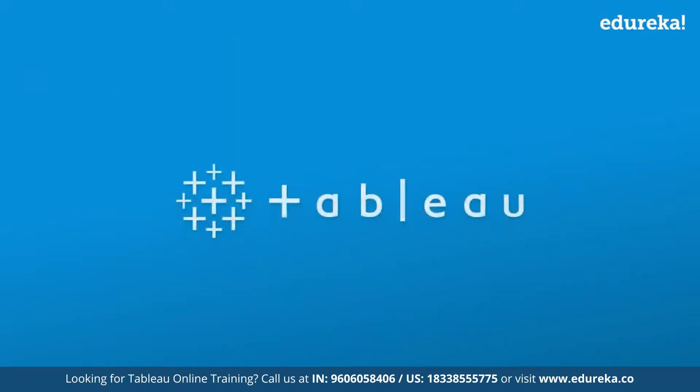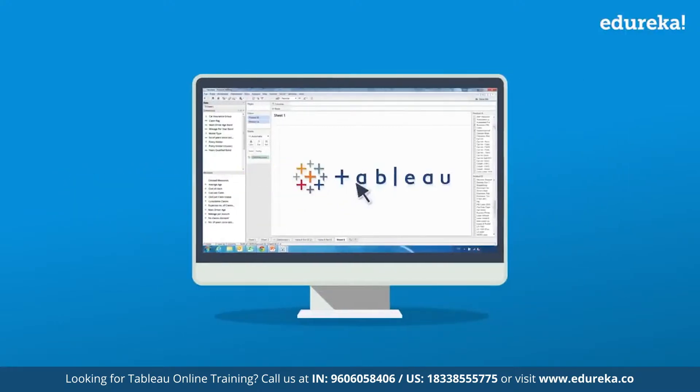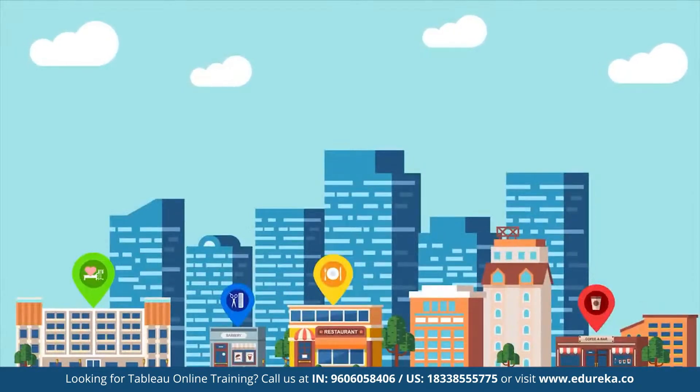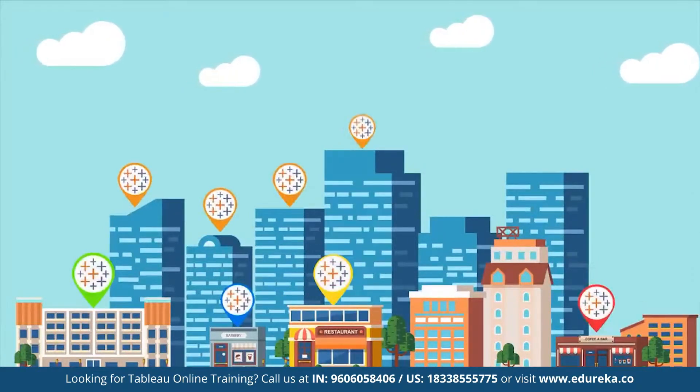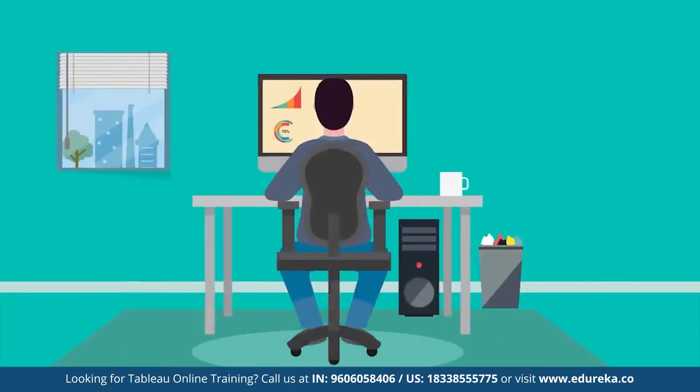That's the power of Tableau, and that's how easy it is to harness — just clicks and drag-and-drop. From large-scale corporates to small-scale organizations, Tableau is used and preferred by everyone, everywhere.